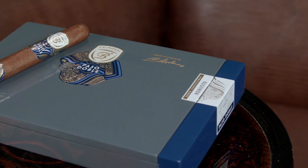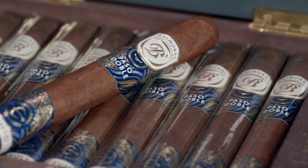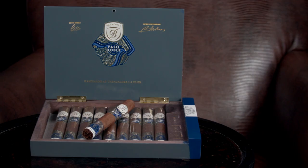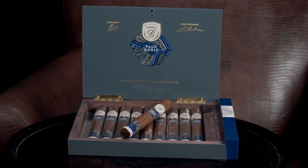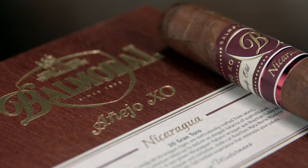Additionally, we have two new blends from Balmoral. First is Paso Doble. Wrapped in an Ecuador Habana leaf, the cigar is flavor forward and smooth to the core. Notes of pepper, nuts, spices, and earth deliver salivating complexity that we think you'll enjoy from start to finish.